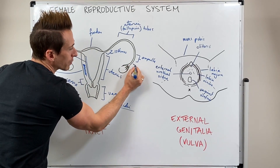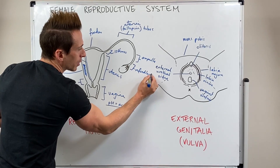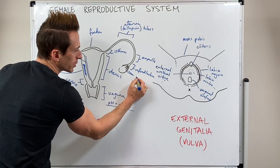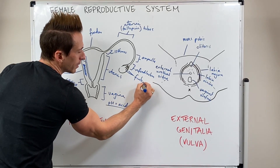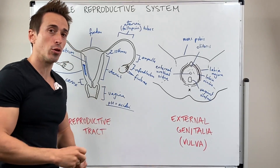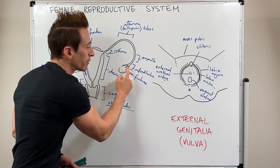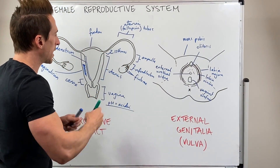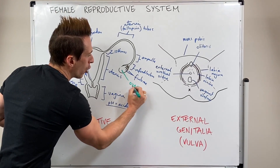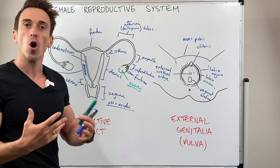The end of the fallopian tube is called the infundibulum, which has these little fingertip-like projections called fimbrae. When it's time for ovulation — for that egg to leave the ovary and go into the uterine tubes — these fimbrae swell and play an important role in helping move that egg into the fallopian tubes. The structure on both sides is that of the ovary, and it's the ovary that contains the egg and ovulates that egg approximately every 28 days.